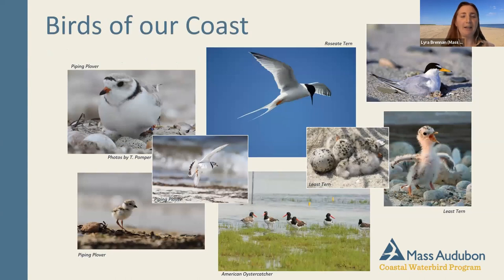Here are those usual suspects. On the left are piping plovers, including a chick that looks like a cotton ball on toothpicks. In the top center is the roseate tern, which looks very much like the Mass Audubon logo. On the right are least terns, and on the bottom are American oystercatchers with their very long red beaks — very striking, and larger than some of the other birds.